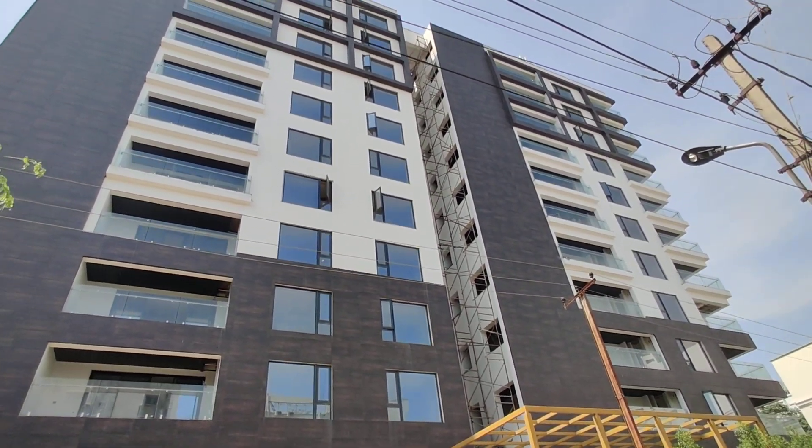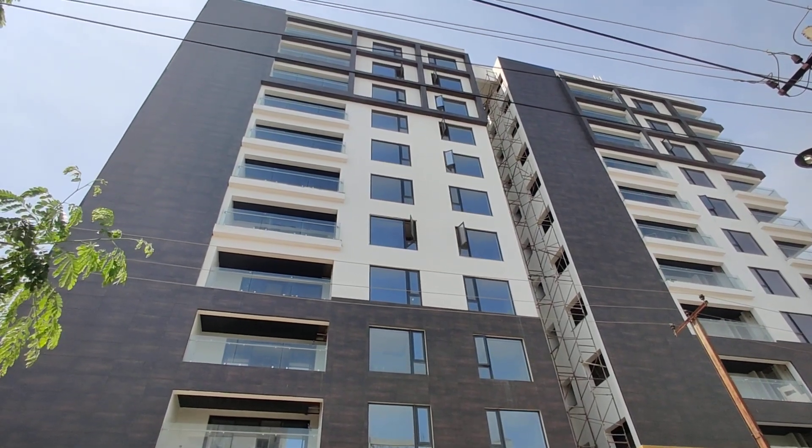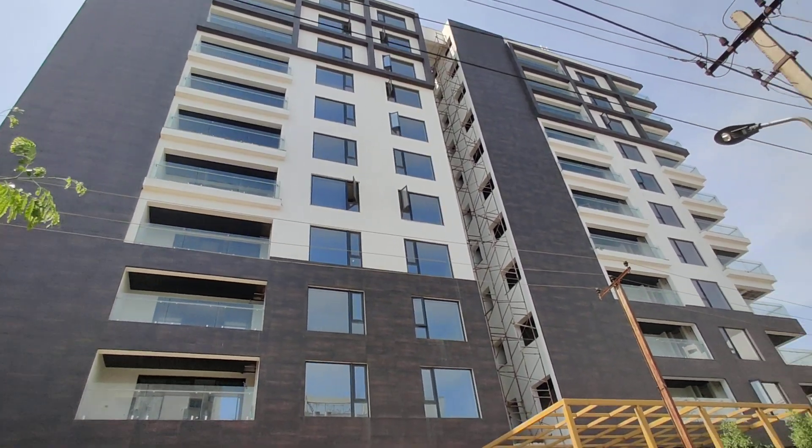The model flat is ready in this property, but they are not allowing us to shoot from inside, so we are standing outside and shooting.